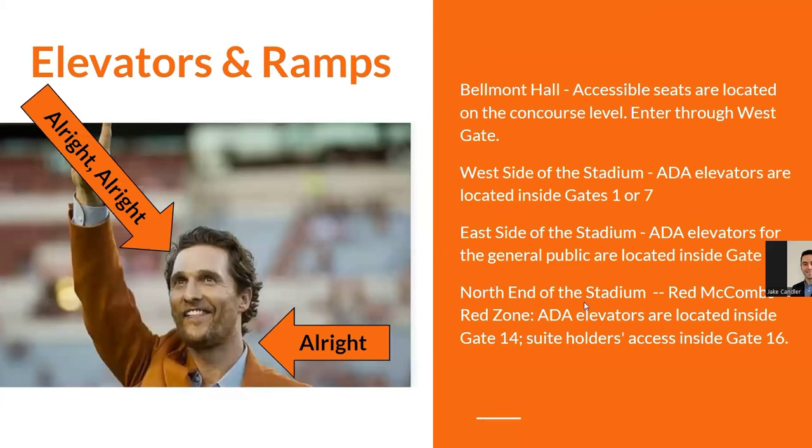Elevators and ramps are located at Belmont Hall on the west side of the stadium, at gates one and seven on the east side, on the north end of the stadium in the Red McCombs Red Zone at gate 14, and for suite holders at gate 16.